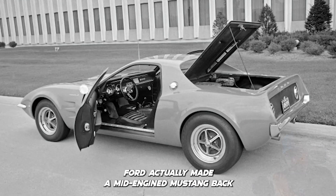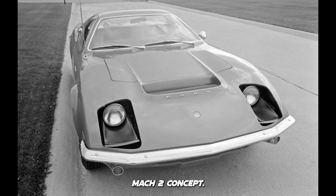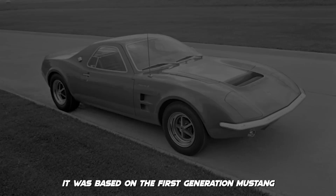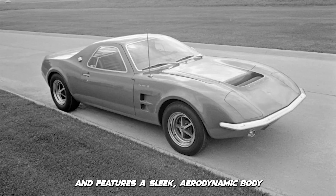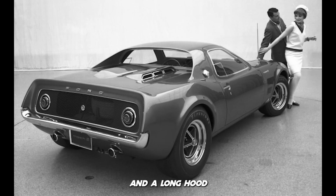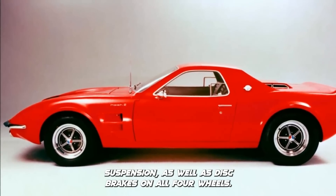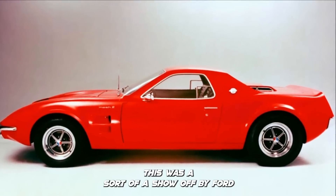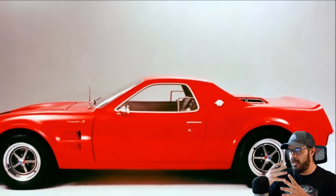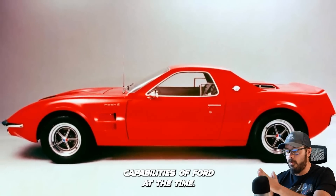Did you know that Ford actually made a mid-engine Mustang back in 1967? This was called the Mustang Mach 2 concept. It was based on the first-generation Mustang and featured a sleek aerodynamic body with a barchetta-like design and a long hood. The car was powered by a V8 engine and featured fully independent suspension as well as disc brakes on all four wheels. This was a sort of a show-off by Ford, showing what they could build and the design and engineering capabilities of Ford at the time.